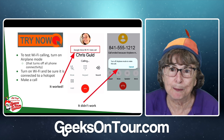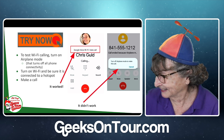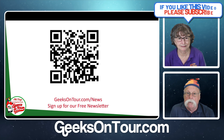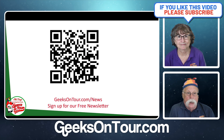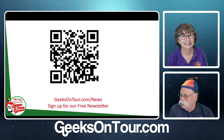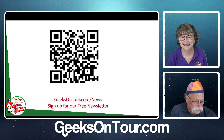So just a good thing to do before the next outage. We do invite you to sign up for our newsletter. If you're not already signed up, you can get that at geeksontour.com/news or use your phone to scan that QR code.